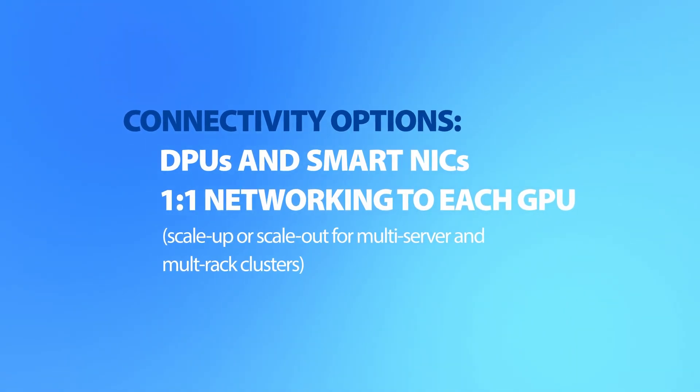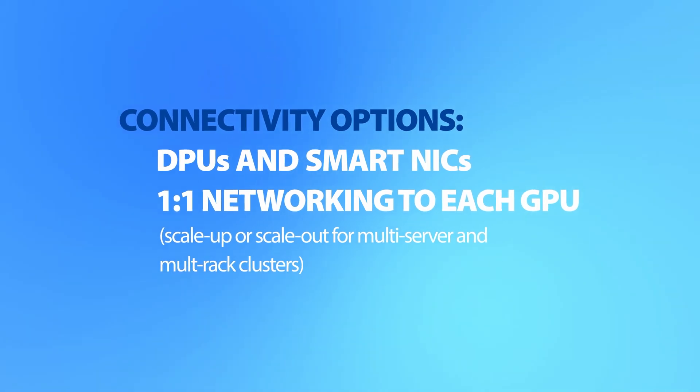Speaking of networking, a wide range of connectivity options, including support for DPUs and smart NICs, as well as a 1-to-1 GPU-to-NIC ratio for scale-up and scale-out clusters.